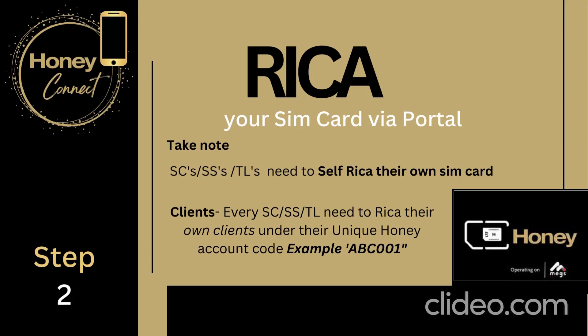It's very easy to RICA your SIM card at Honey Connect. Every sales consultant, style station, or team leader needs to self-RICA their own SIM card. It is very important that you understand: if you want to earn your commission on your sale, you have to RICA your own SIM card.